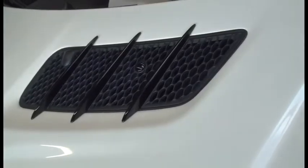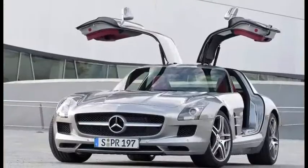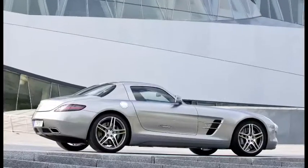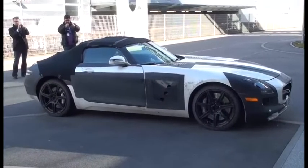But AMG is not just an aftermarket specialist. The stunning Gullwing Mercedes SLS was the first vehicle developed in-house by Merc's hot rod tuner. And by the look of this heavily disguised convertible we spotted at the AMG factory, it won't be the last.